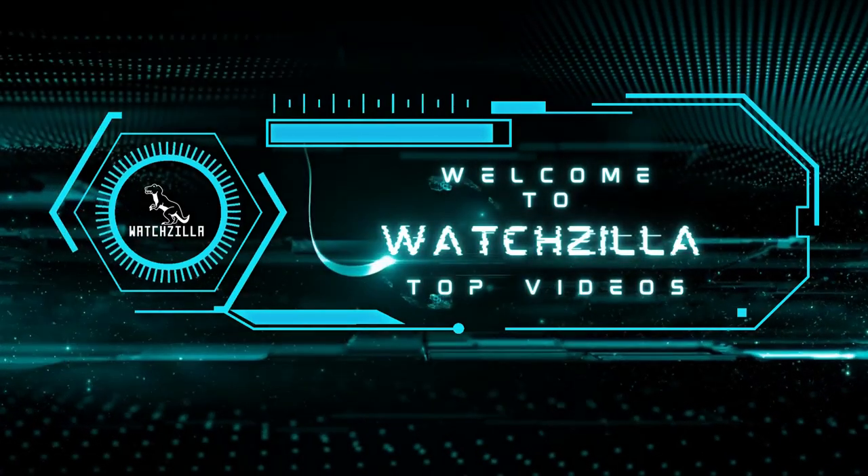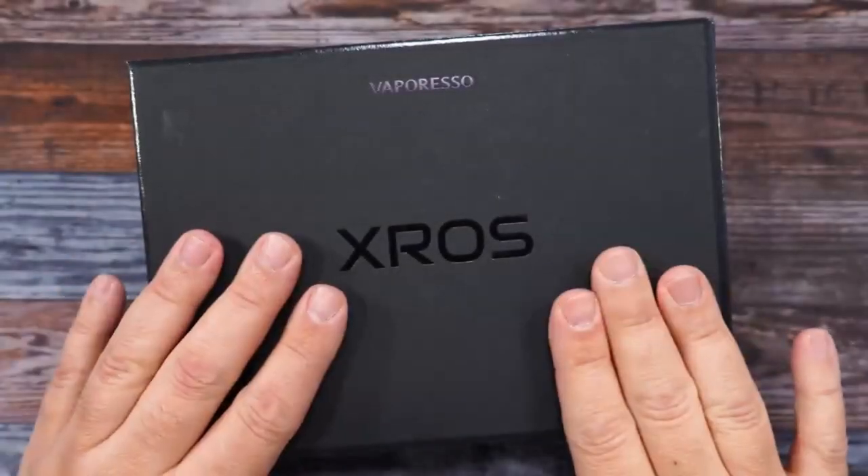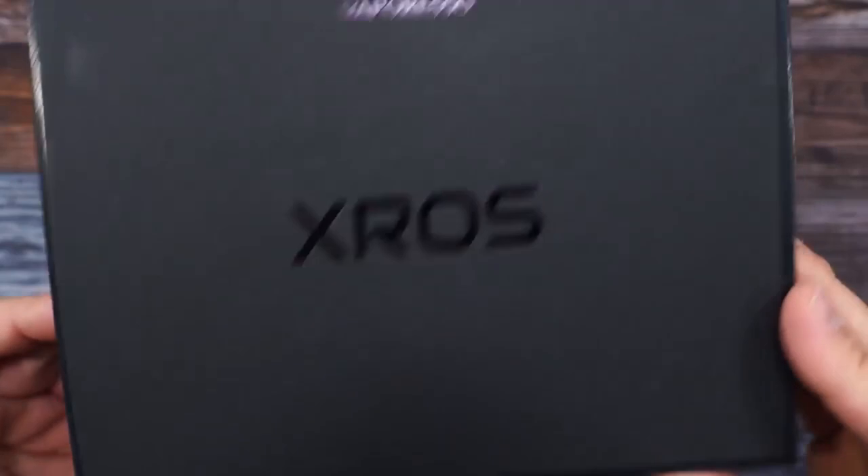Payday is still a way off, so today we're going to be taking a look at a vital category of hardware. Welcome to Watchzilla. Today we are going to give you our top 12 best affordable vapes.